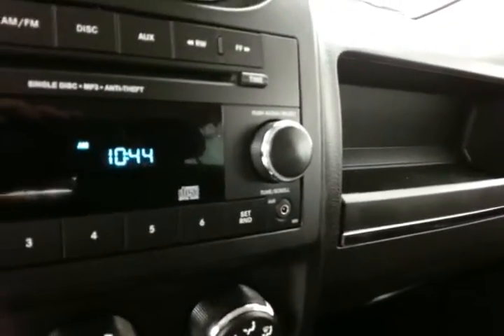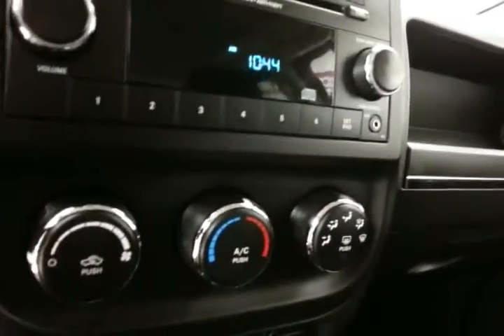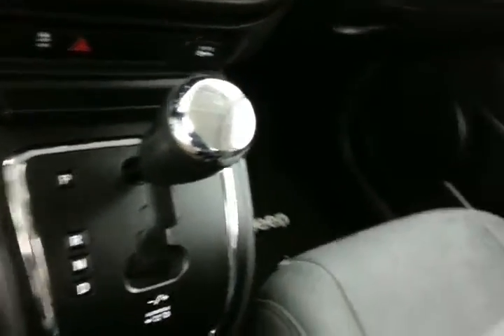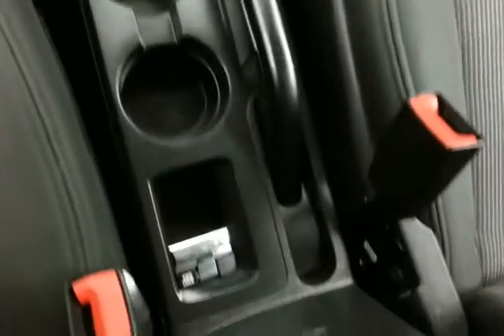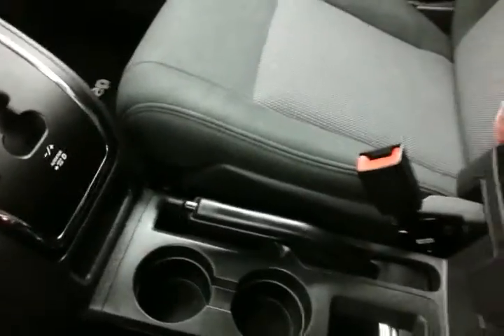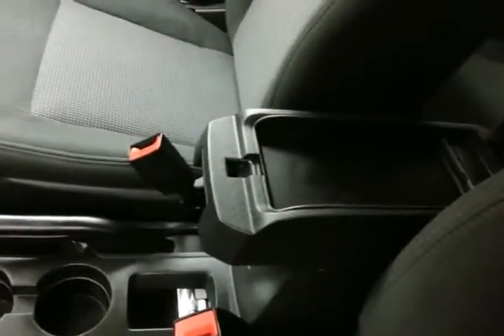Radio and CD player with auxiliary input, allowing you to connect mobile media devices like iPods, MP3 players, and smartphones. Easy-to-operate heating and air conditioning controls. Automatic transmission with AutoStick lets you shift through the gears. Four-wheel drive lock giving you the greatest capability in inclement weather, and lots of storage in the armrest.